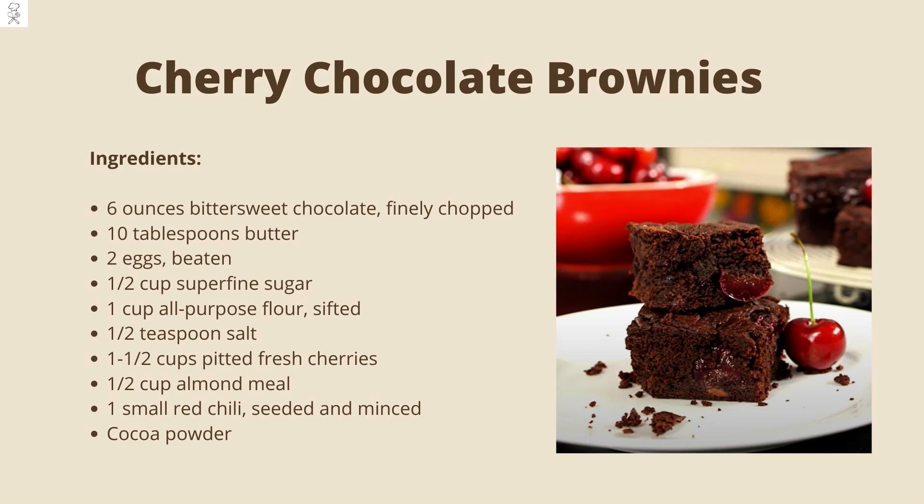The Ingredients You'll Need: 6 ounces of bittersweet chocolate, 10 tablespoons of butter, 2 eggs, half a cup of superfine sugar, 1 cup of all-purpose flour, 1½ teaspoons of salt, 1½ cups of pitted fresh cherries, ½ cup of almond meal, 1 small red chili, and cocoa powder.